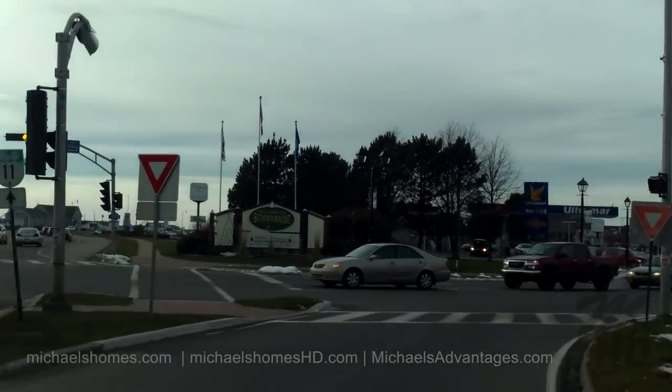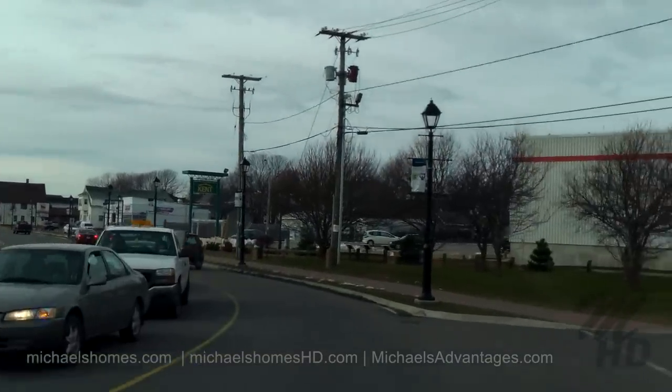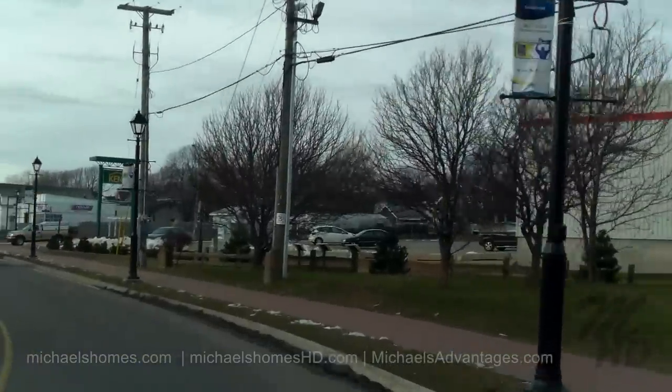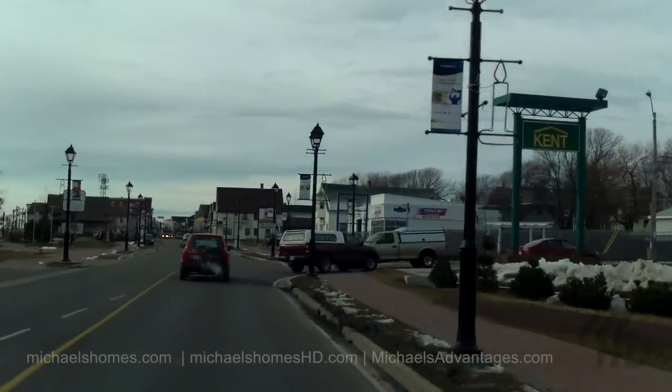So we're just going to take a run through downtown Summerside here. Stabilization is on, and we're running at the full resolution.